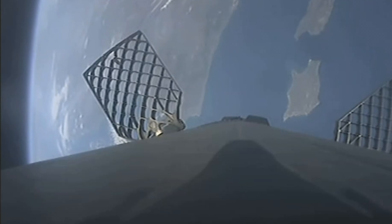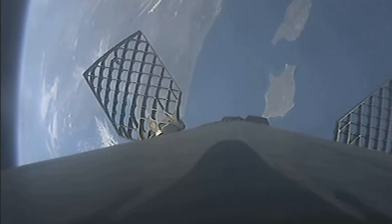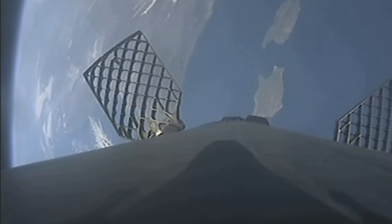Fairing separation confirmed. Back-to-back, we heard MECO, StageSep, ECS-1, and fairing separation — all confirmed.